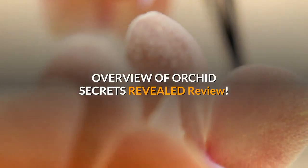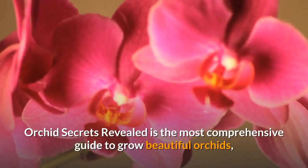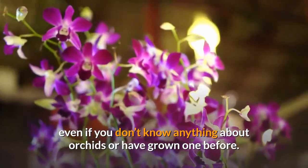Overview of Orchid Secrets Revealed. Orchid Secrets Revealed is the most comprehensive guide to grow beautiful orchids, even if you don't know anything about orchids or have grown one before.